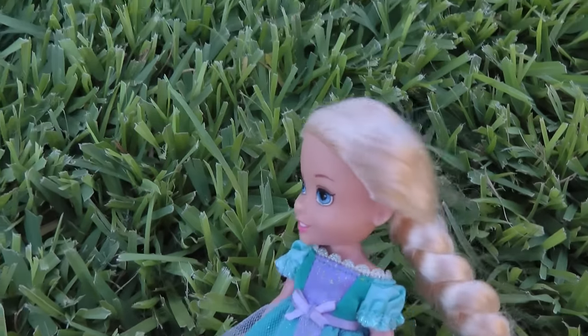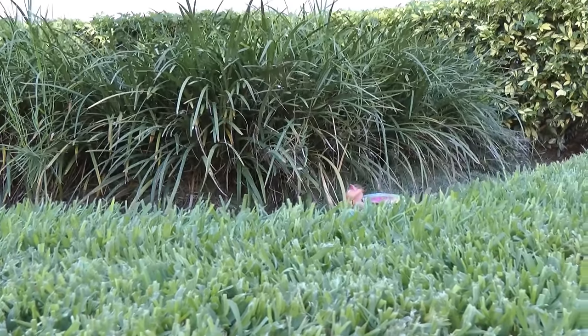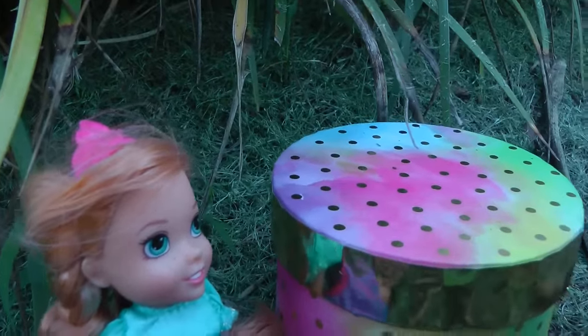Huh? Wait, is this a dream? Is that Anya over there? What is she doing there? I'm going to go to her. Anya, is that really you? Well, of course it is me.